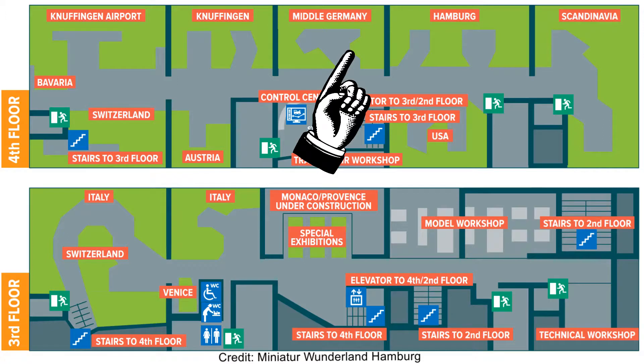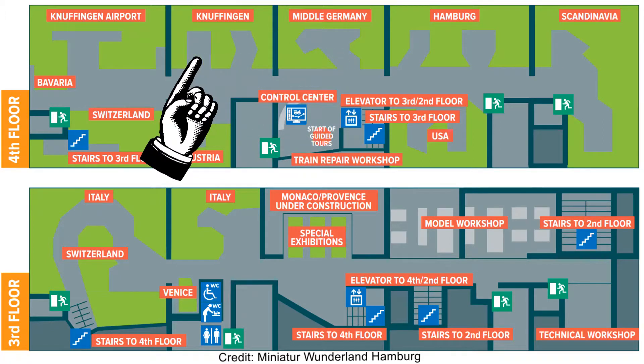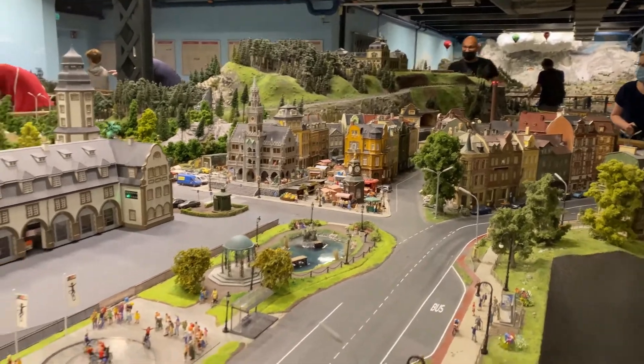Next, we had a look at this fictional German town that was built in 2001, when Miniature Wonderland was founded.